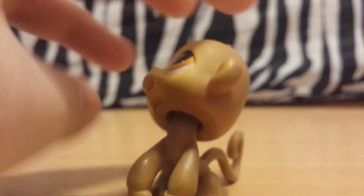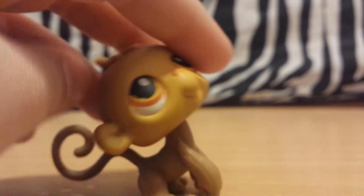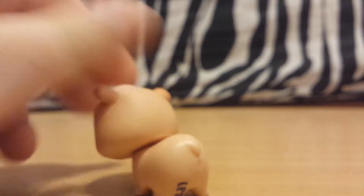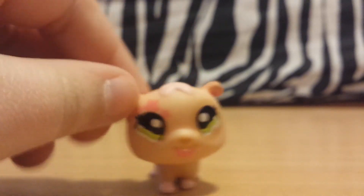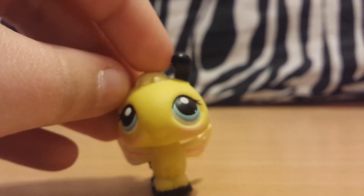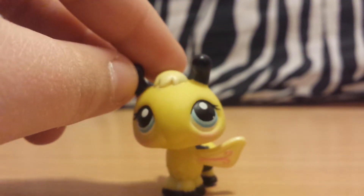Next we have this monkey — it's pretty plain colors, orange eyes. I'm not a huge fan of it, but an LPS is an LPS. Next there's this hamster. I actually used to have this hamster and the little bus it came with — it's kind of creepy to me, but you know. Next there's this bee and I really like this bee. I think it's really cute — it's just pretty classic for a bee.